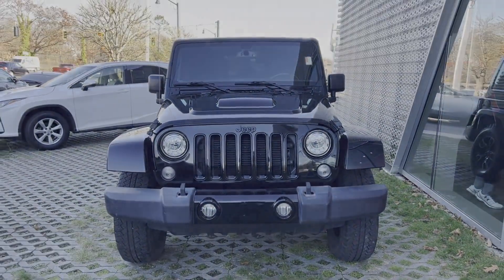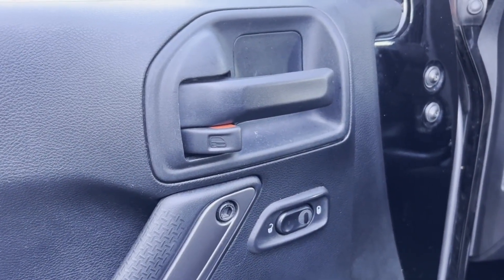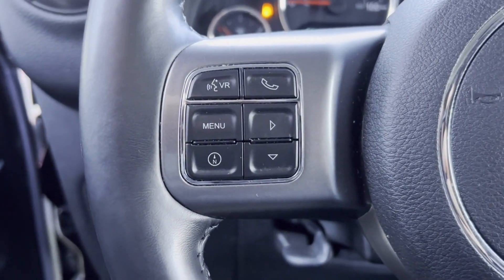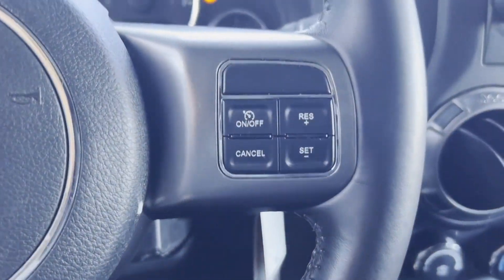Automatic headlights, auto-dimming rearview mirror, auxiliary input, aluminum wheels, leather-wrapped steering wheel, stability control, passenger side airbag sensor, adjustable steering wheel, traction control.